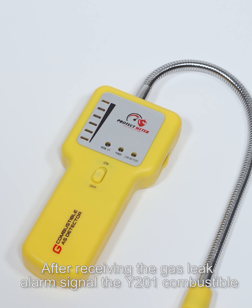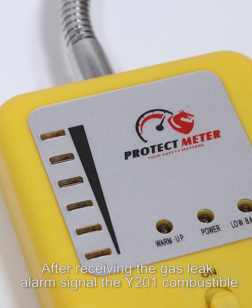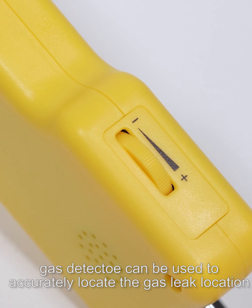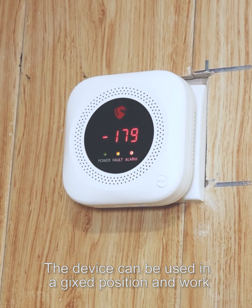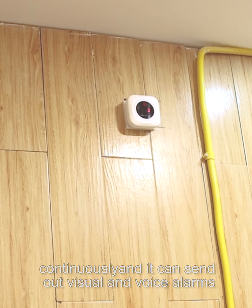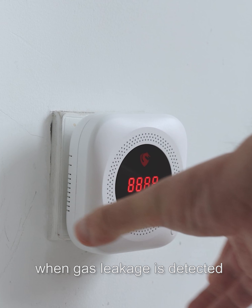After receiving the gas leak alarm signal, the Y-201 Combustible Gas Detector can be used to accurately locate the gas leak location. The device can be used in a fixed position and work continuously, and it can send out visual and voice alarms when gas leakage is detected.